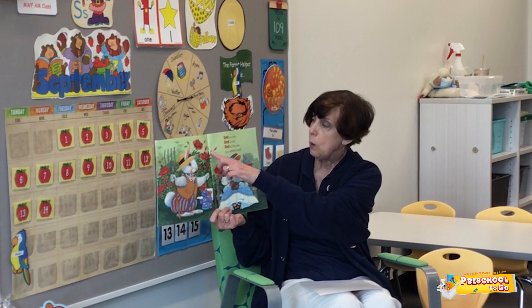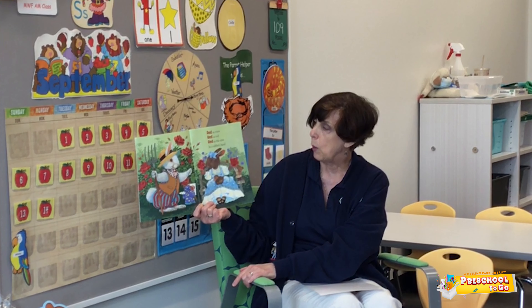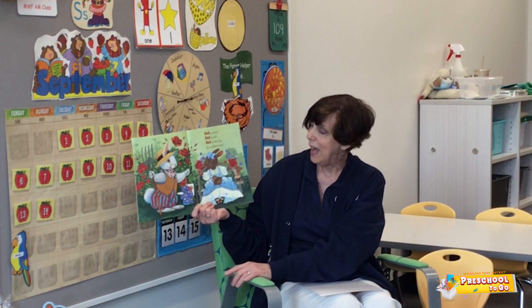Roses are red. Red as roses. Red is red. Red as the eyes on the rabbit's head.